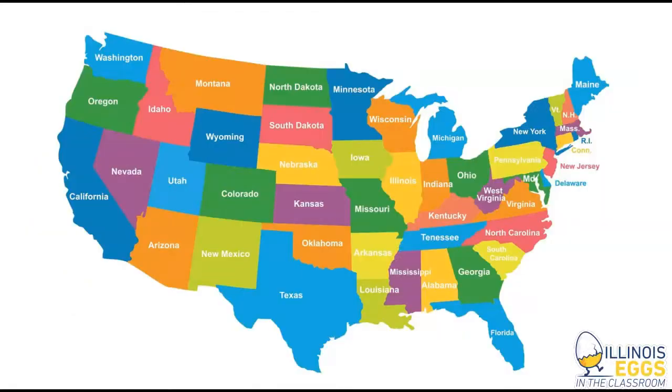Now let's talk about where our poultry products are produced in our country. The top five egg-producing states in order are: number one Iowa, number two Ohio, then Indiana, then Pennsylvania, and the fifth state is California. Together those five states produce over 51% of all the eggs produced in this country.